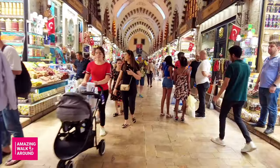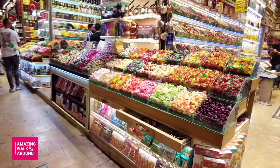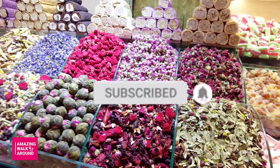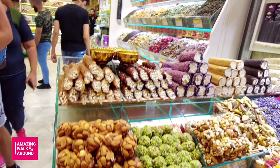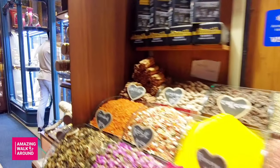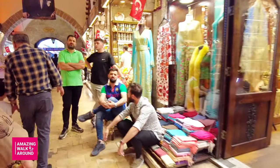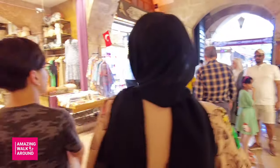Walking in this bazaar is really interesting and I really enjoy walking in this area. I hope you enjoy this walking tour too. Thanks for watching and subscribing and setting the bell for notifications. It makes me happy if you comment — if you've been there, what was your experience? Thank you.